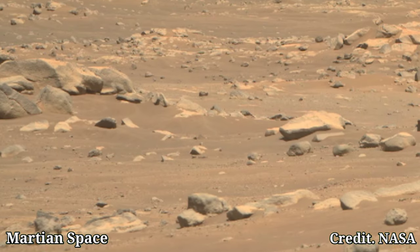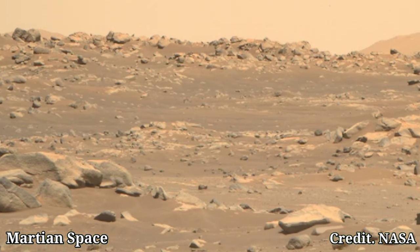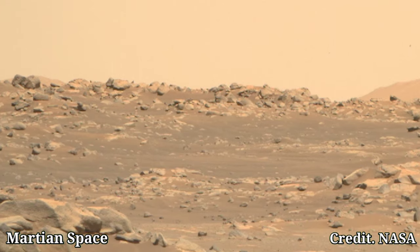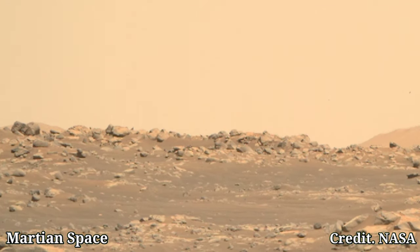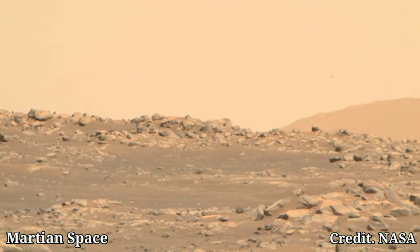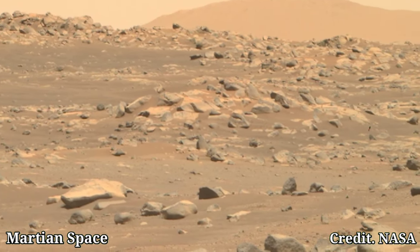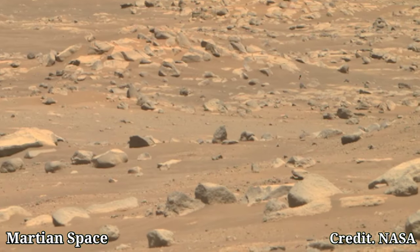Feast your eyes on this incredible view. This picture was taken in the Jezero Crater, an ancient lake bed that scientists believe could hold clues to past life on Mars. Check out the intricate details of the rocky landscape. Each layer tells a story of Mars' geological history.